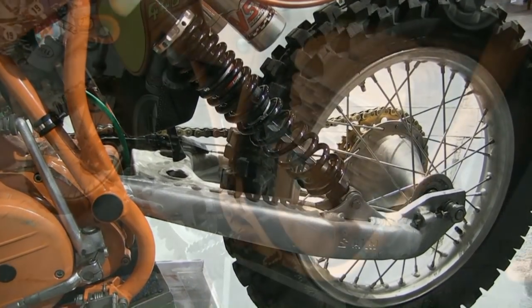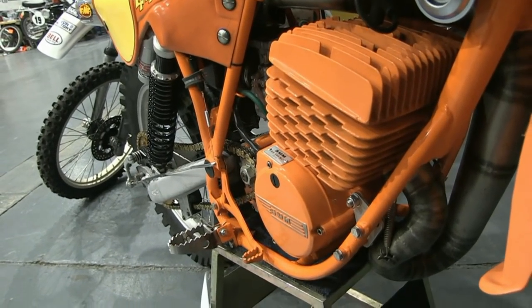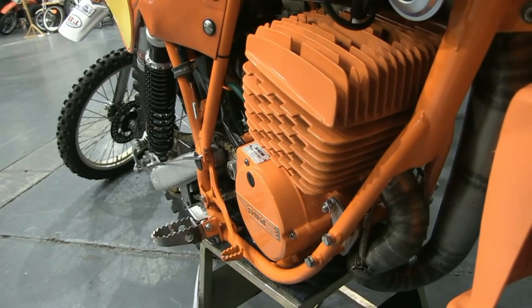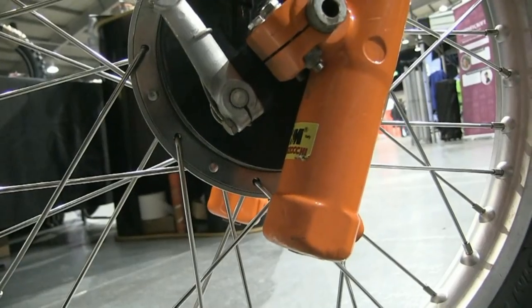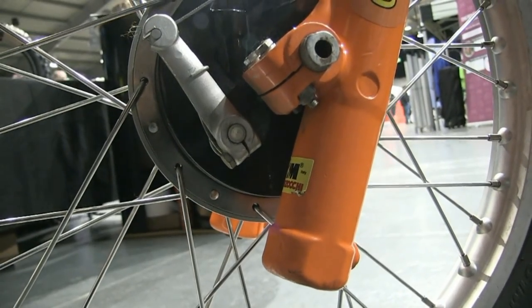The pinnacle of SWM's success came in 1981 with a world title and a Scottish Six Days Trial win by French teenager Gilles Barreau.